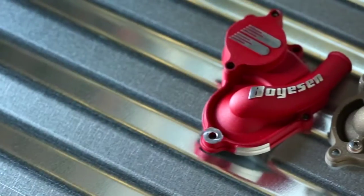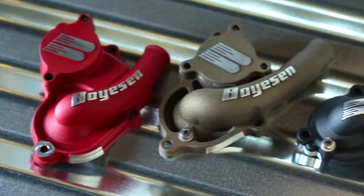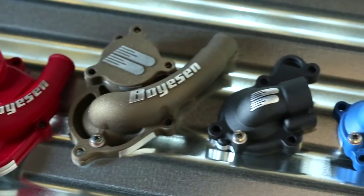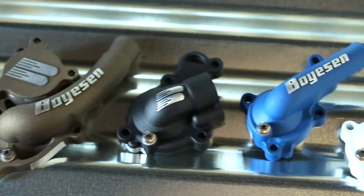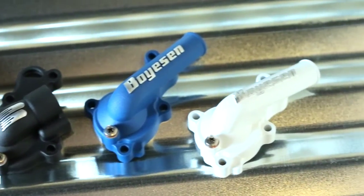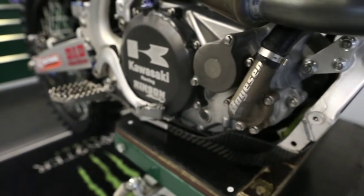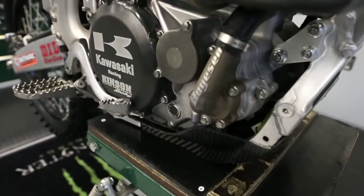HFI represents Boysen's holistic approach to increasing the fluid flow rates of your machine's cooling system. HFI forms the backbone of the Boysen supercooler advantage. It is motocross engineering at its finest, essentially focused on correcting the inefficiency and production-based design limitations found in most stock water pump systems.